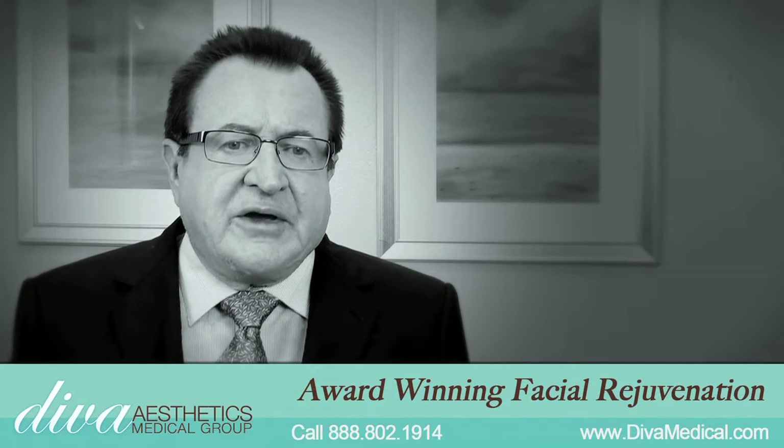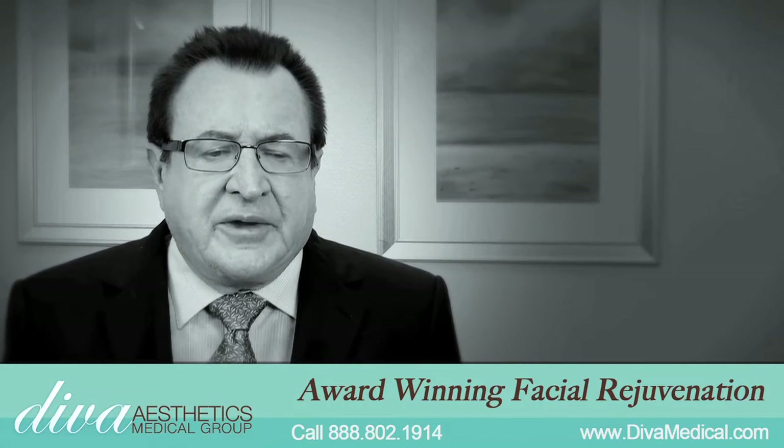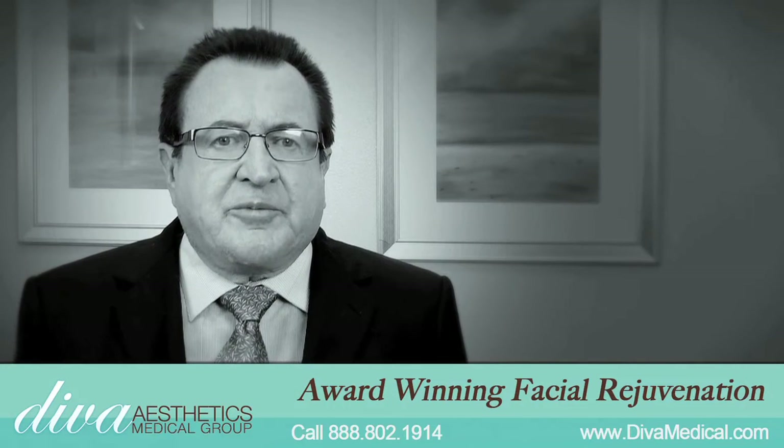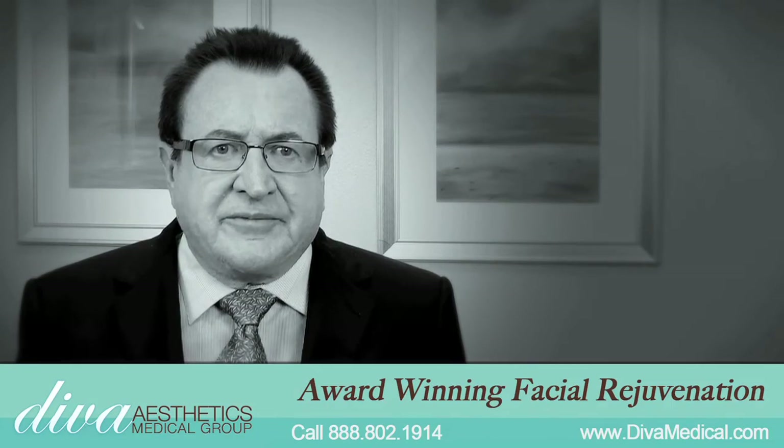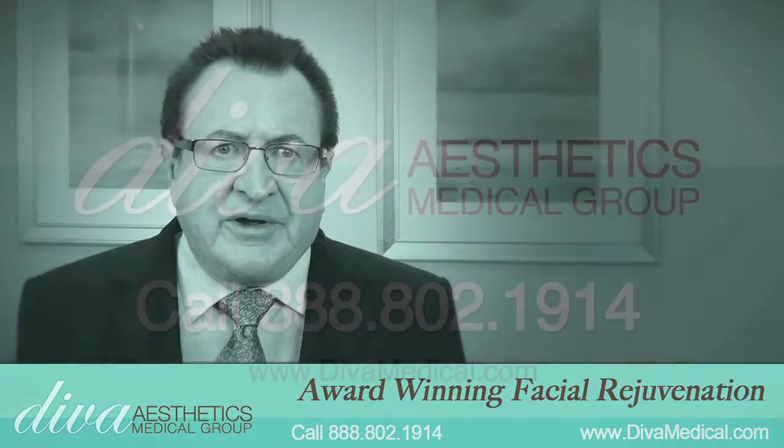We found that our patients that have had these four treatments done have a more youthful appearance. They have increased self-confidence and self-esteem and it improves the quality of their life.